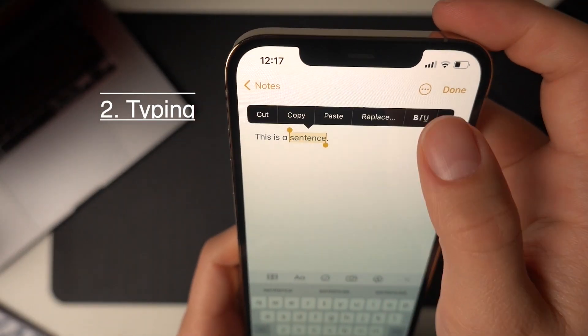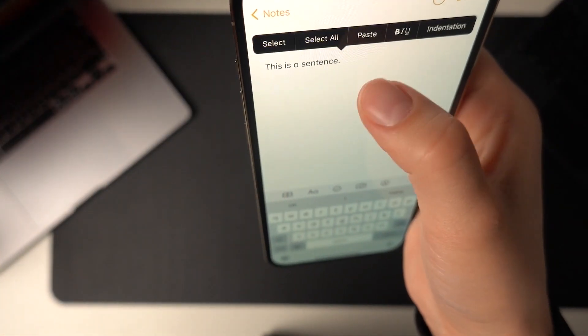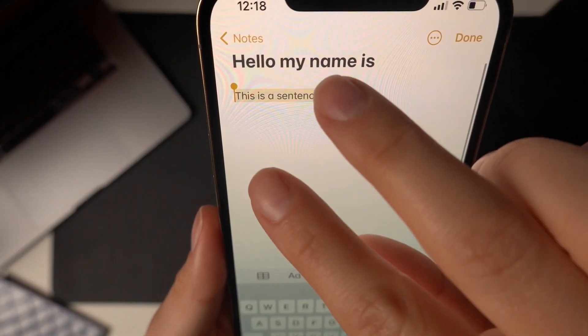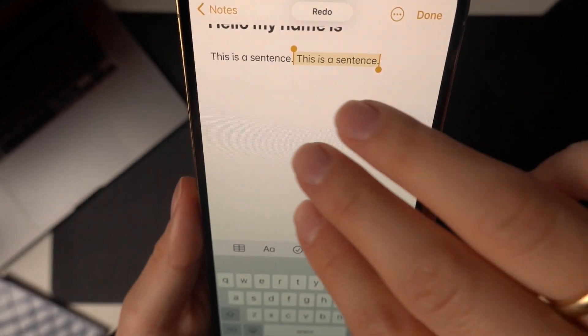Number two: typing. When typing, double tap to select one word, triple tap to select a sentence or paragraph. Tap and hold on the cursor to view options like select all. Pinch in to copy, pinch out to paste. Swipe with three fingers to undo and redo.